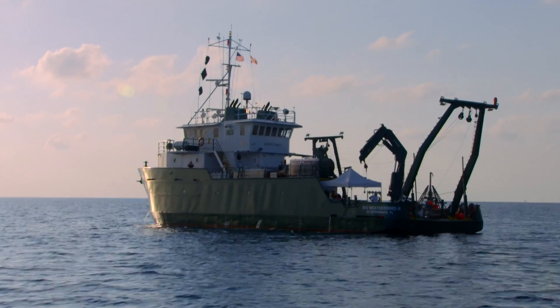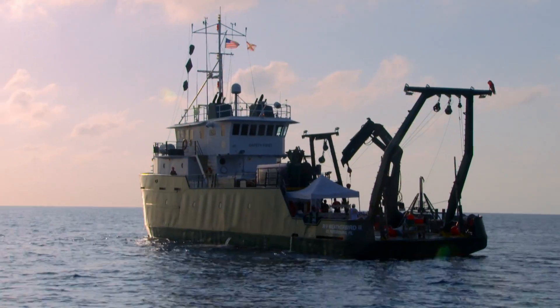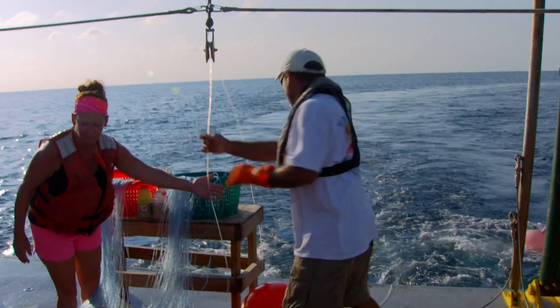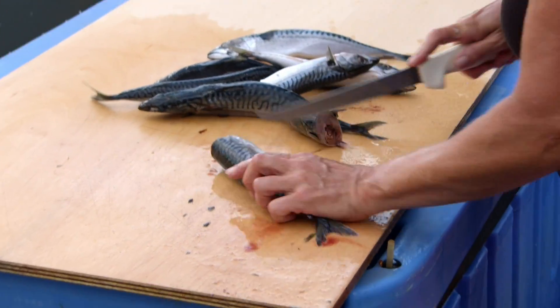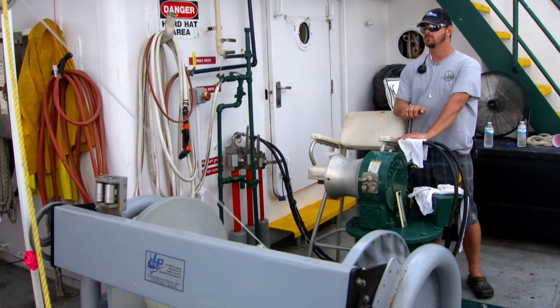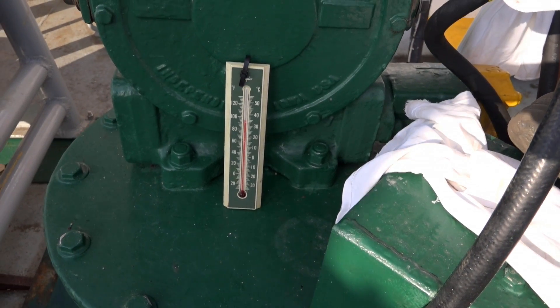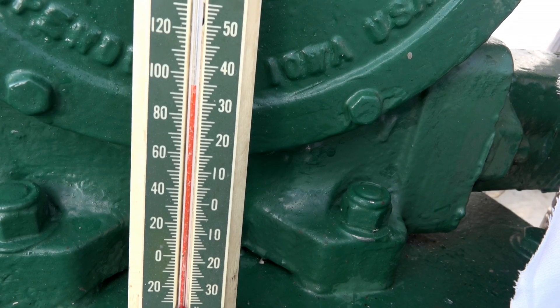Traditionally, every scientific cruise is given a nickname. This one is called the Mud and Blood Cruise. Steve Murawski's team is getting ready to catch fish. Though working in the field is never easy, August can be particularly brutal. It's 8 a.m. and the temperature is already approaching 100 degrees Fahrenheit. It will be a very long day.